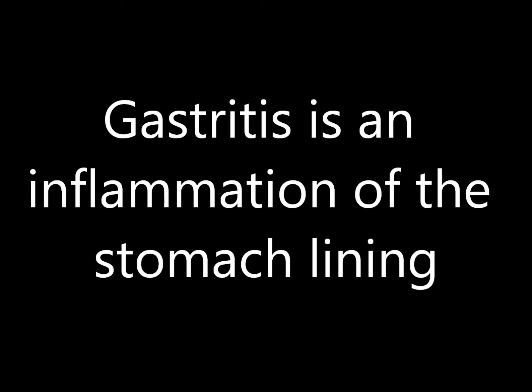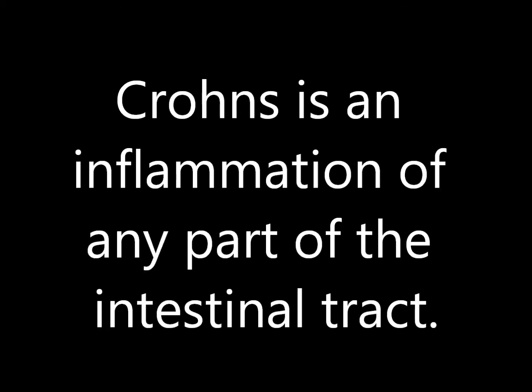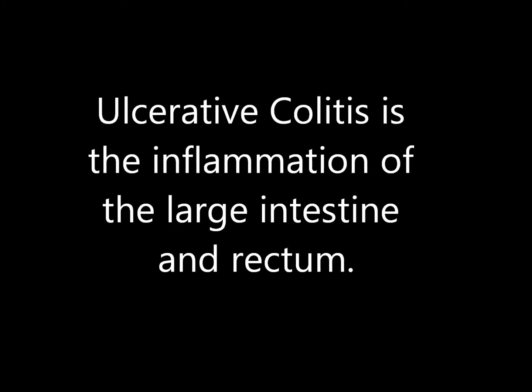Gastritis is inflammation of the stomach lining. Crohn's disease is a continual inflammation of any part of the digestive system. Ulcerative colitis is inflammation of the large intestine and rectum.